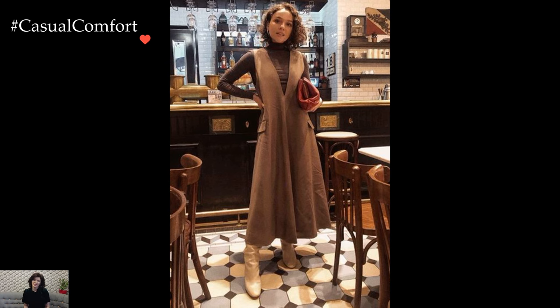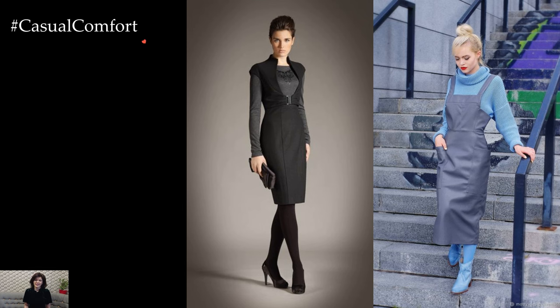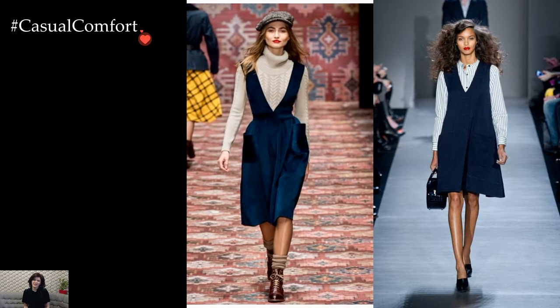Winter sundresses often feature longer hemlines and heavier fabrics. Maxi dresses, adorned with rich patterns or deep, solid colors, become the canvas for a winter wardrobe. The flowing silhouette offers an elegant contrast to the season's crisp air, providing an opportunity to showcase both style and adaptability.